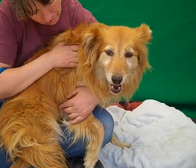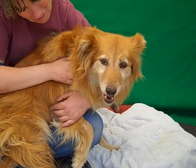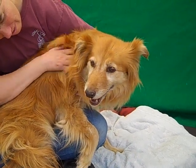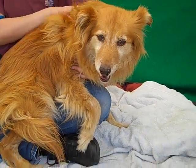Oh my gosh, I have the most beautiful big baby for you here. This is Honey, and Honey's ID number is 813-30700. Honey is a gorgeous Australian Shepherd Golden Retriever mix. I mean, look at that coat — she is just a beauty.